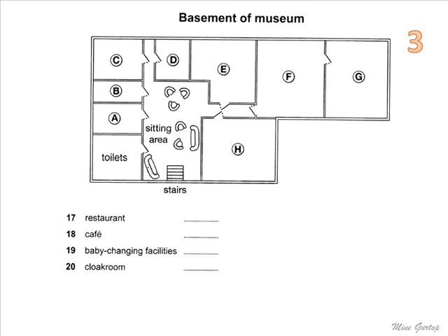We have a very good restaurant which serves excellent food all day in a relaxing atmosphere. To reach it, when you get to the bottom of the stairs, go straight ahead to the far side of the sitting area, then turn right into the corridor. You'll see the door of the restaurant facing you.